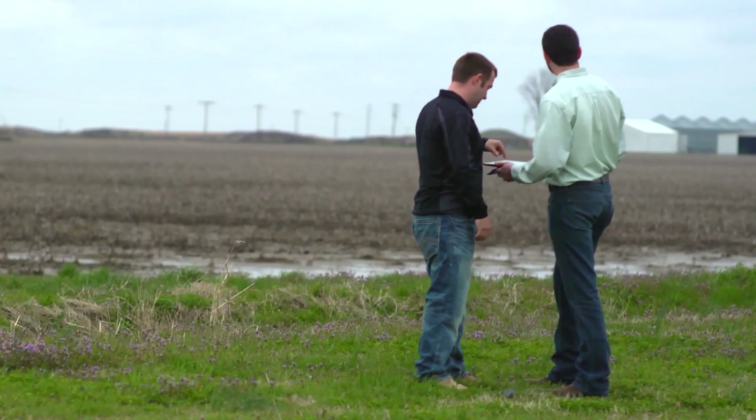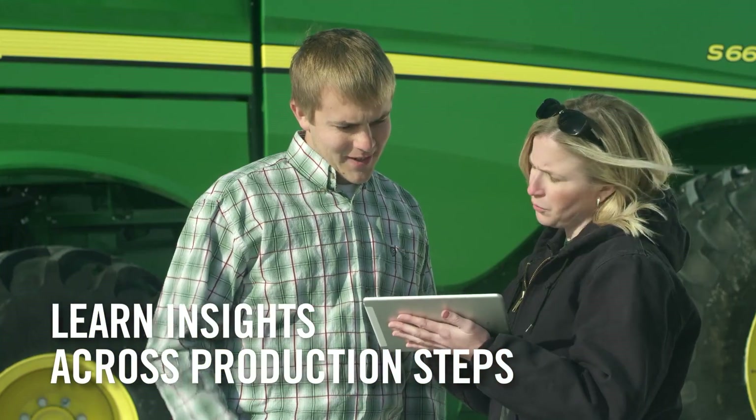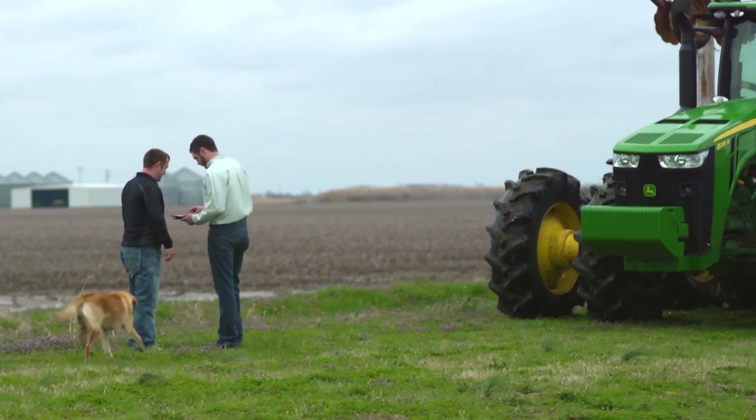Growers can then review multiple map layers across production steps to further learn from insights to make even better decisions in the future to improve productivity and reduce operating costs.